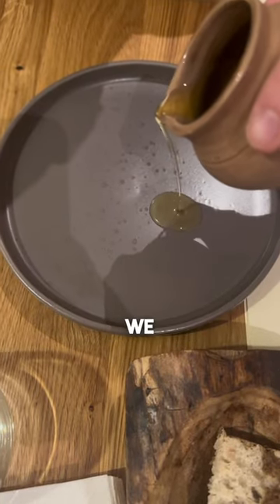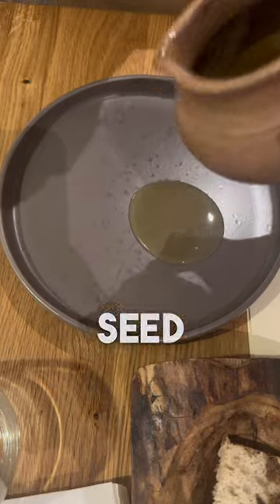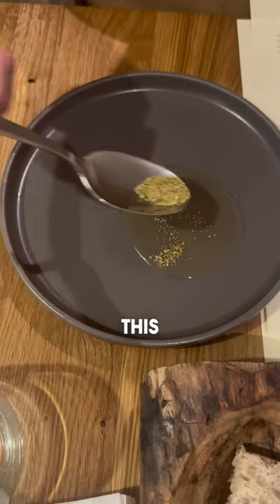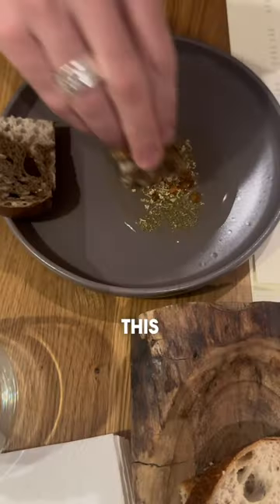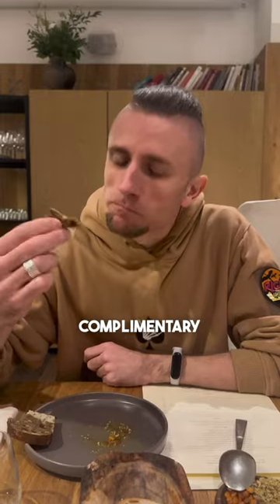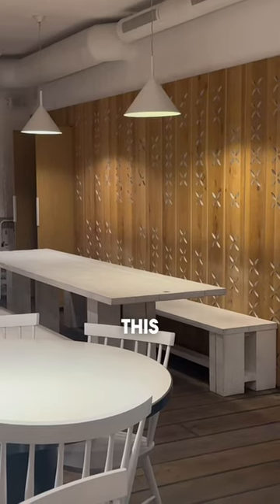In the best Ukrainian traditions, we start with non-refined sunflower seed oil, some spices — I think this one was daisies, but I'm not sure — this crunchy one was really good, and this homemade sourdough. This was just the complimentary starter and we were already way too impressed.